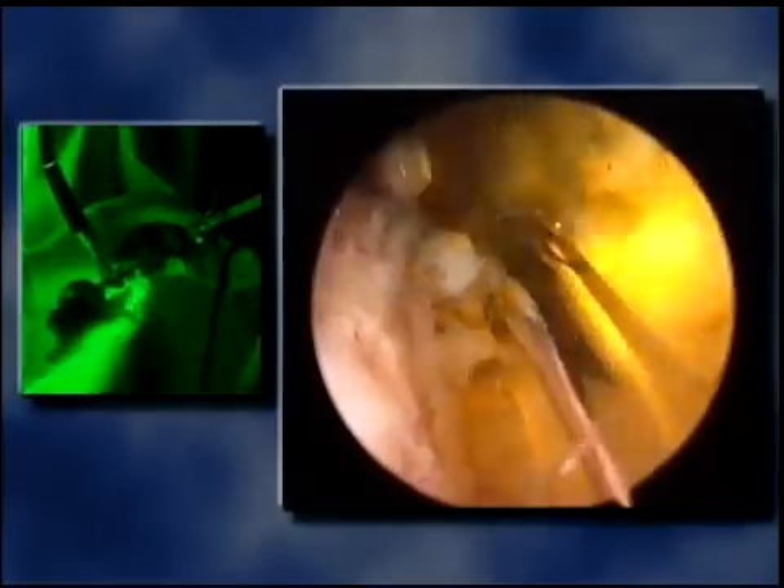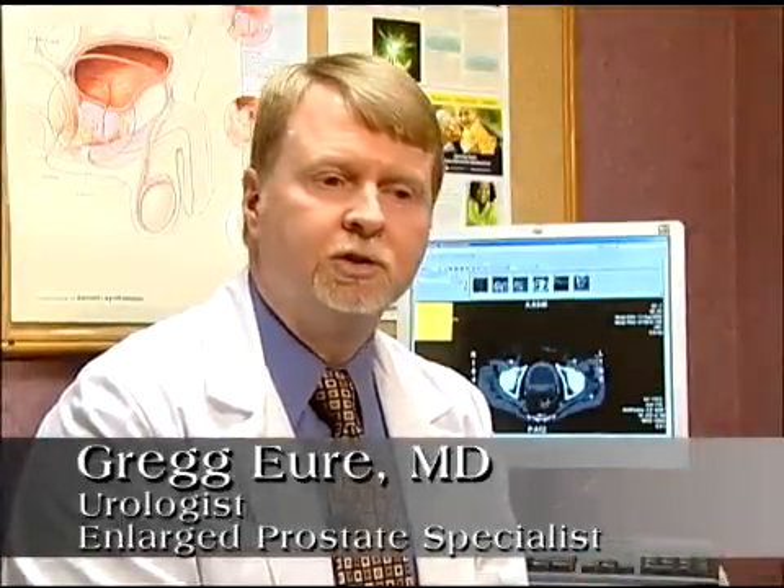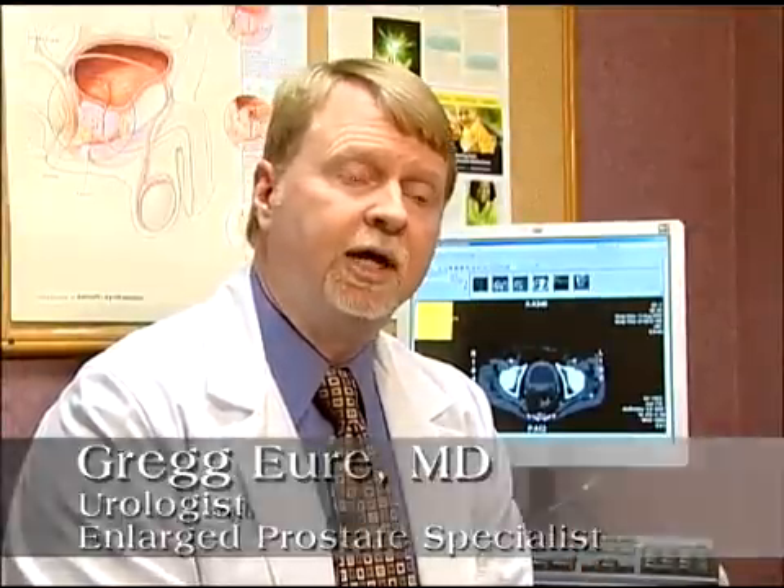Another nice thing about this procedure is that it is very safe, minimally invasive outpatient therapy, and we can actually offer it to older gentlemen as well. I've done plenty of men in their 80s and even 90s and improved their quality of life.